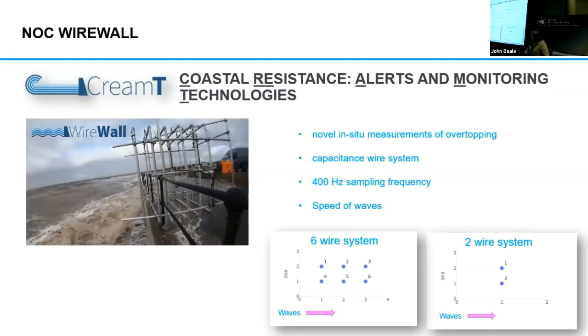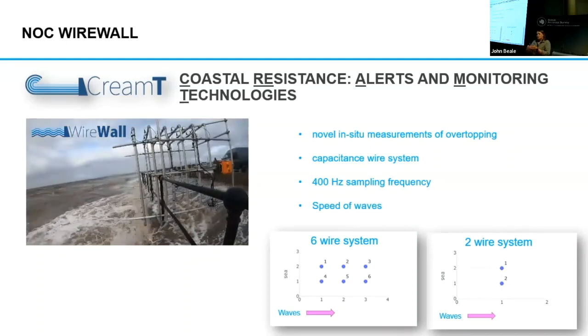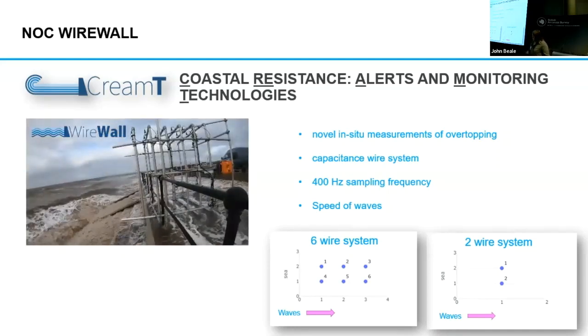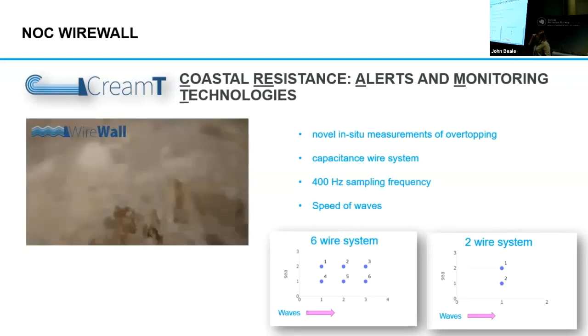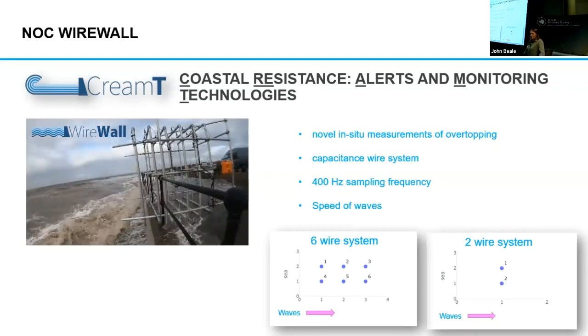We've got a big six-wire configuration, with the wires configured in rows, and that enables us to actually measure the speed of waves as well. We also use some two-wire systems and some one-wire systems for flexibility, which measure the depth of water in the overtopping.